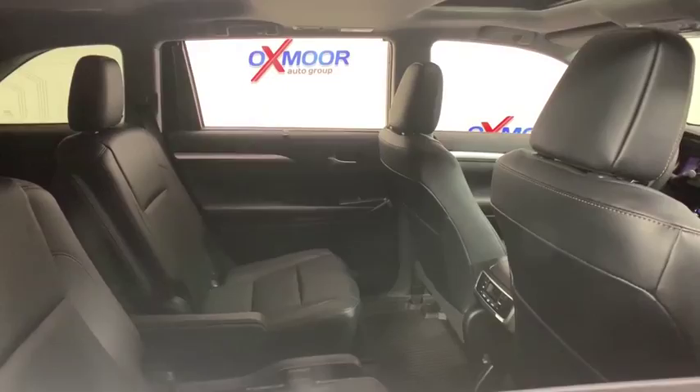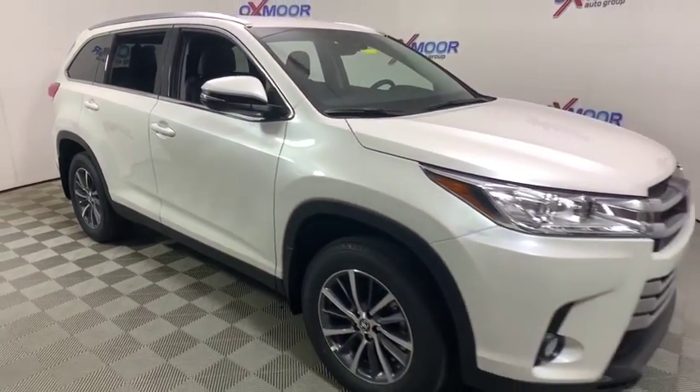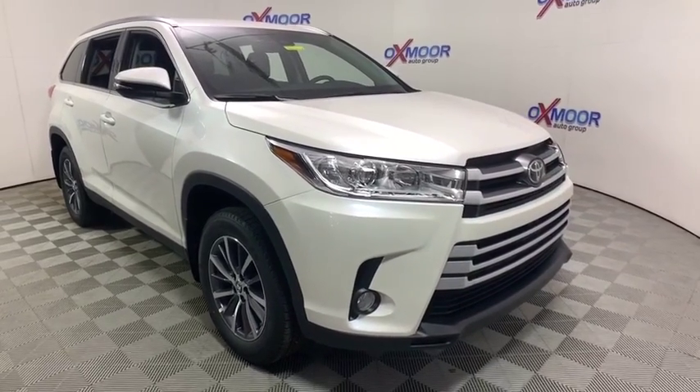Trip computer, heated front seat, brake assist, leather seats. If you like it online, you'll love it in your driveway. Take it for a spin today.